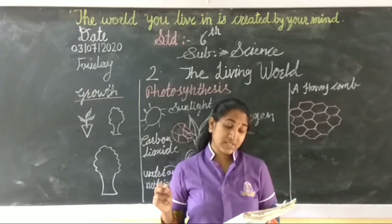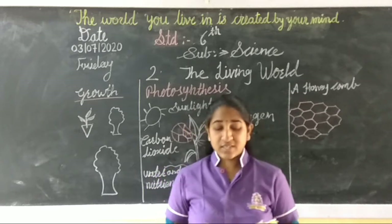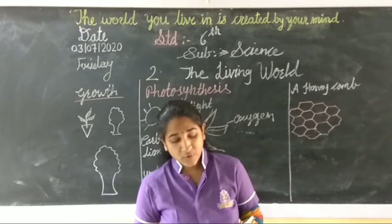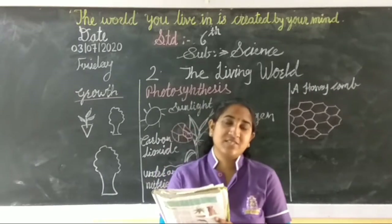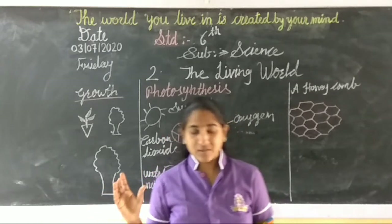Now we are going to learn about unicellular organisms and multicellular organisms. Living things are made up of small units called cells. All the actions and processes in the bodies of living things are brought about with the help of microscopic cells. We cannot see our cells with the naked eye, but we can see them with the help of a microscope.